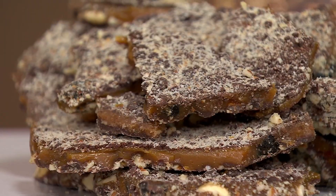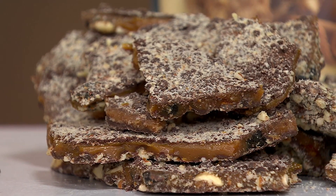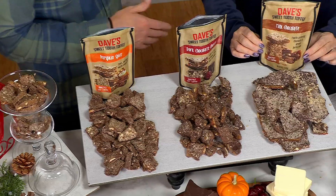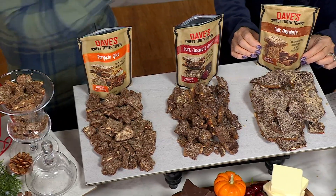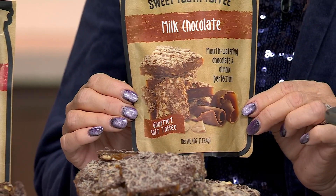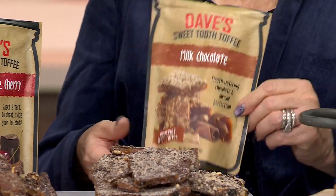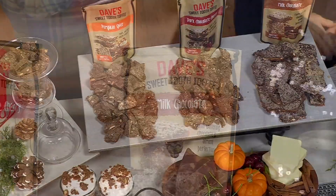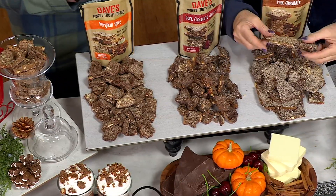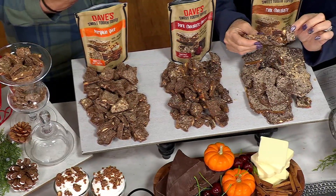The milk chocolate is the one that started it all. That was my dad's original recipe — he used to make it for the guys at the engine house. He'd package it in mason jars and give it to friends and family around the holidays. That's where the whole mason jar motif for the packaging comes from. We make it the same way my dad and I used to make it in our home kitchen — real butter, real sugar, rich milk chocolate, and toasted almonds cooked to perfection inside our big copper kettles. It's all handmade the same way we used to make it at home.